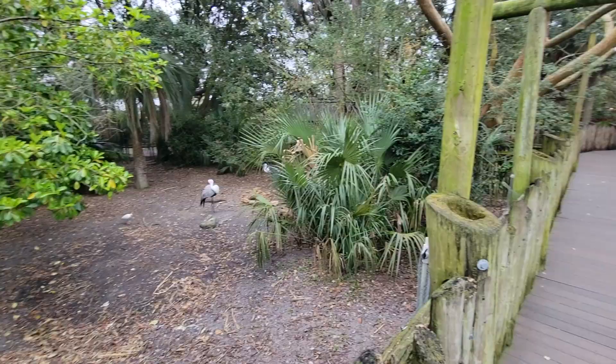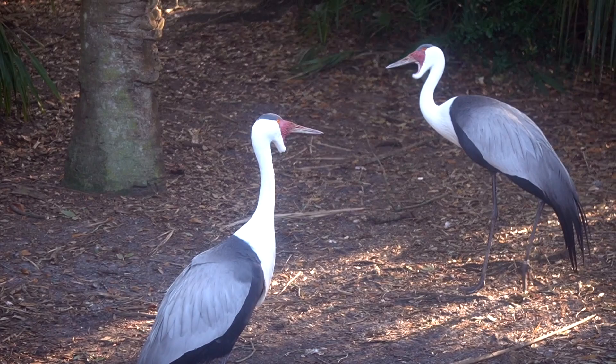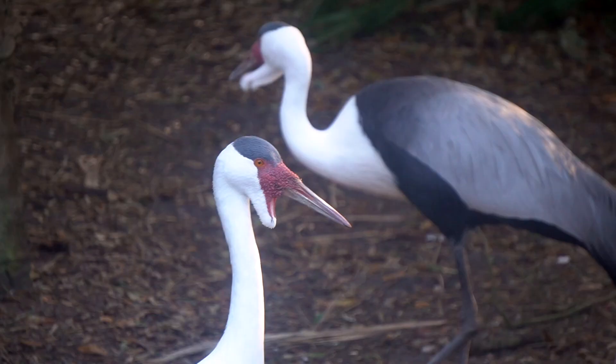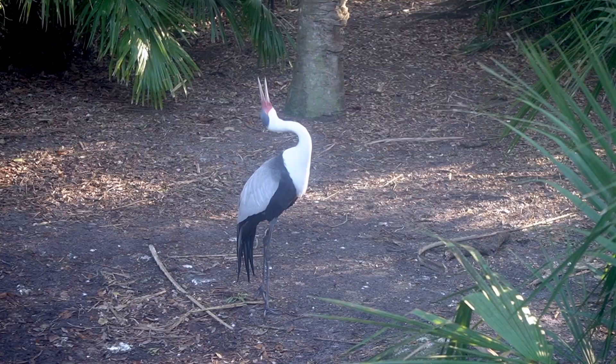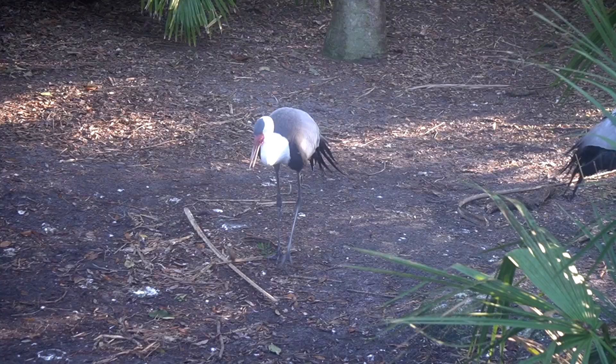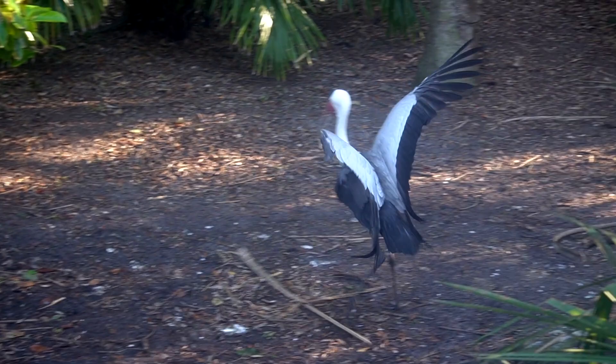While the warthogs were living the hakuna matata life, I caught these Wattled Cranes working up a dance number — actually, a courtship ritual between what I assume is a breeding pair. Together, they'll shake their tail feathers, clack their beaks, throw their heads back, toss a bunch of sticks around, and my favorite — jump as high as they can. All part of an elaborate ceremony to strengthen the bond between the couple.